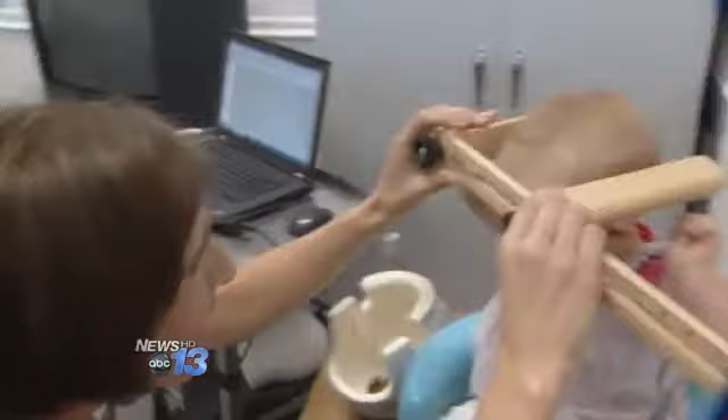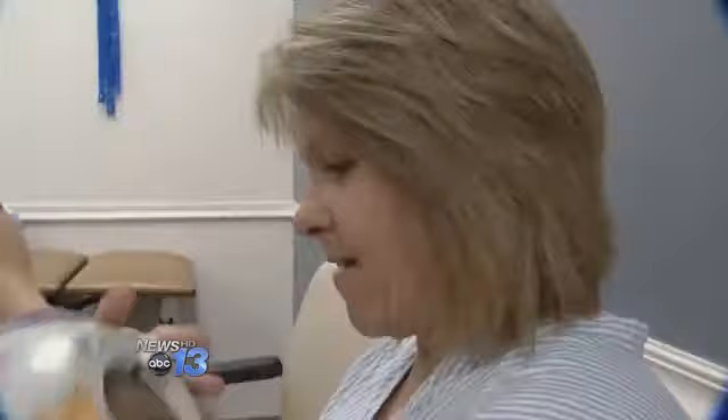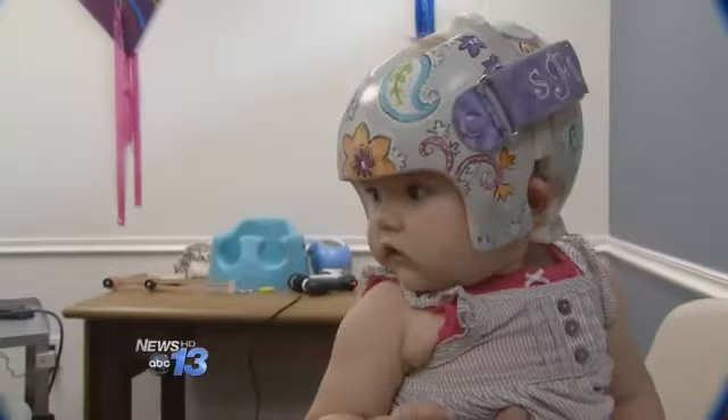Diagnosed with positional plagiocephaly, Sadie is among more and more youngsters coming to Care Partners in Asheville for helmets that can now be made in as little as a week. The device, which can be specially decorated, promotes normal cranial development, eliminating the flat spots.